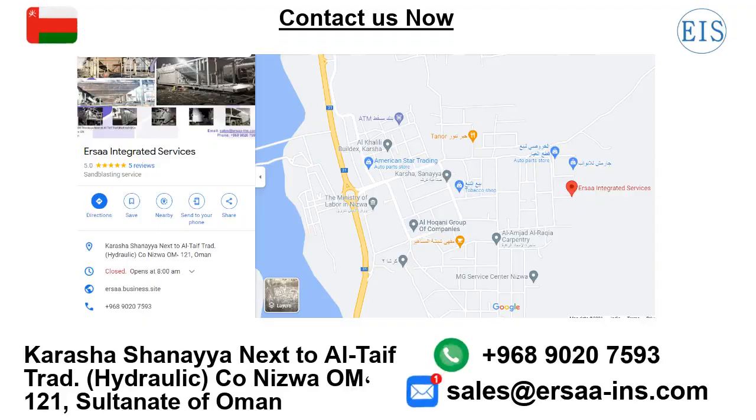Thank you. If you have any query, please feel free to call us on plus 968-9020-7593, or mail us at sales@airsains.com.